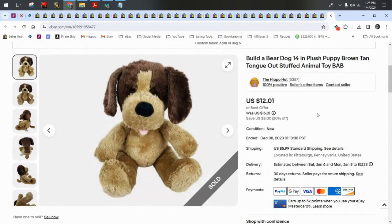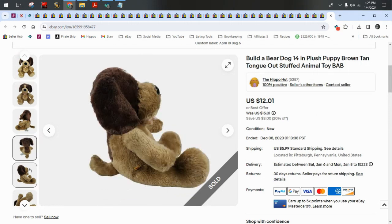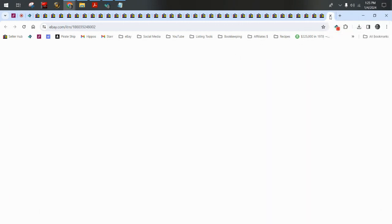Next we have a Build-A-Bear dog I let go for a best offer of $10 plus $6 shipping — he's got a little tongue out, very cute. Next I have a vintage 90s Dandy Snowflake teddy bear from 1995.